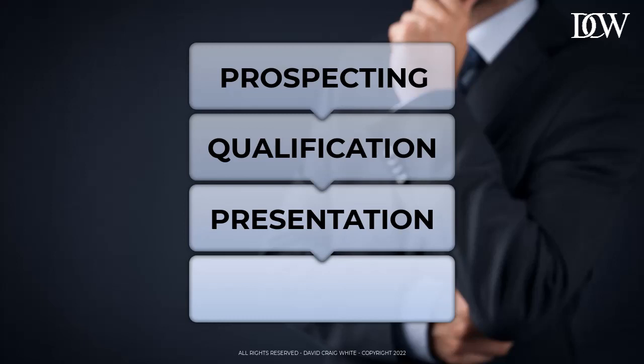Your goal in the presentation stage should be to deliver a presentation of your product or service that shows your qualified prospects exactly how you can help solve a problem or achieve a goal that they've shared with you during the qualification stage. And if you do this well, your job is almost done.